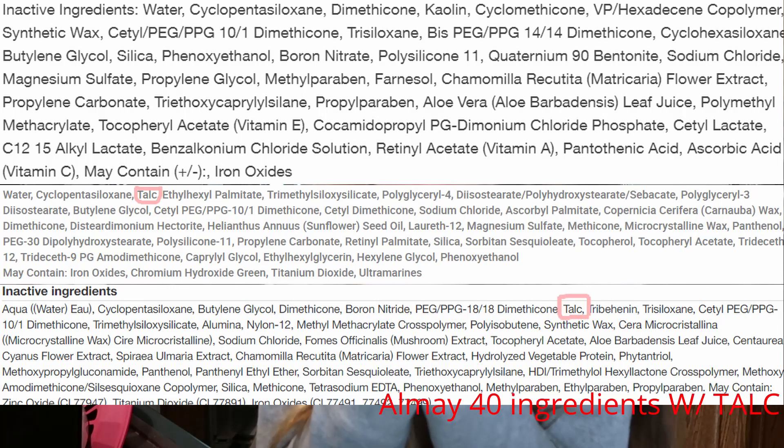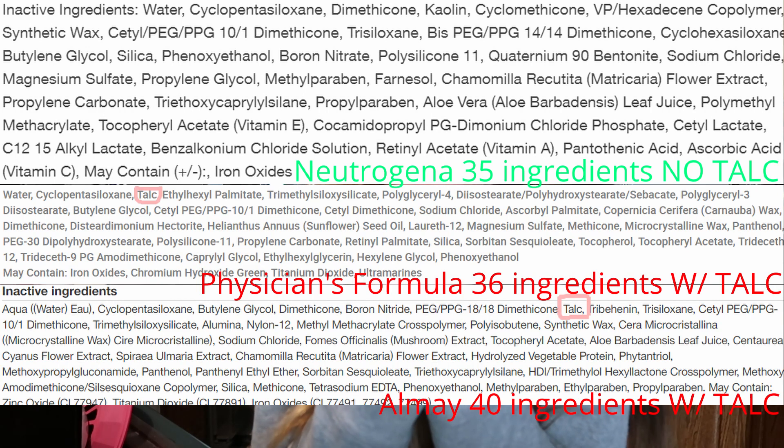Physicians Formula Concealer: $7.63. Neutrogena Concealer: $6.97. And then — AOME Concealer: $8.27. So who wins the ingredients list and the price test? This one. Duh. I'm not even gonna throw this one because this is the one that I love.